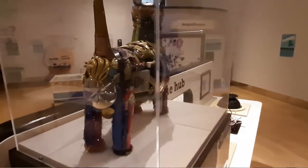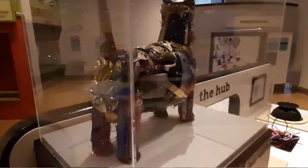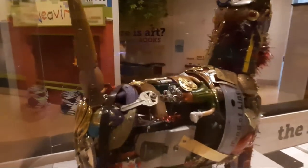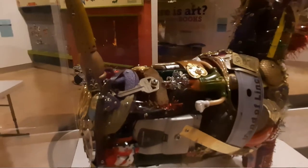Now, I think it's great that the K-3 students Leo met with were able to learn firsthand that art materials can be found just about anywhere.